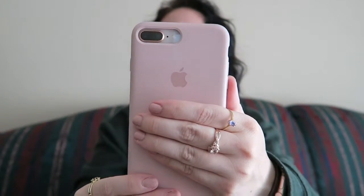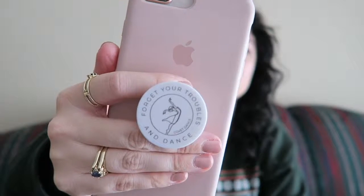Last case — I love the Apple silicone sand-colored case, or in my opinion pink. I put a dance pop socket on it that says 'Forget Your Troubles and Dance.' Sometimes I don't love pop sockets because I can't sit my phone flat, but they are convenient for needing to take pictures or doing stuff with two hands.